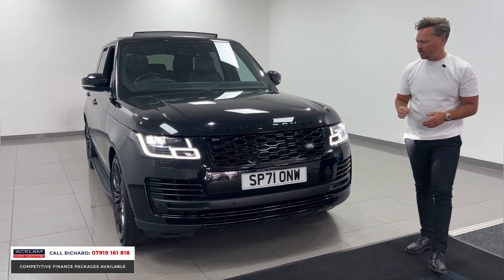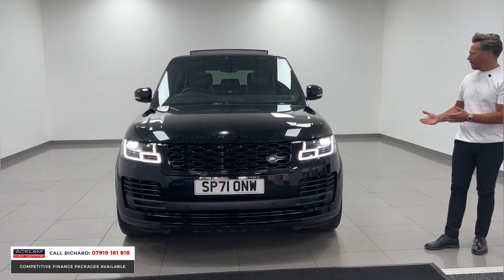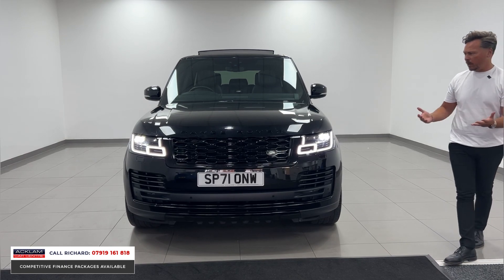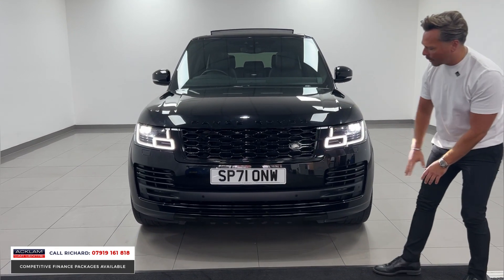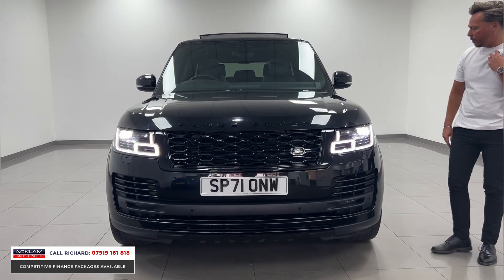This car will give you so much from the space element, performance element, and style element — it's pure class. From the front end you'll see the black Range Rover badging, black grille, everything black apart from this little section here which breaks that front end up.